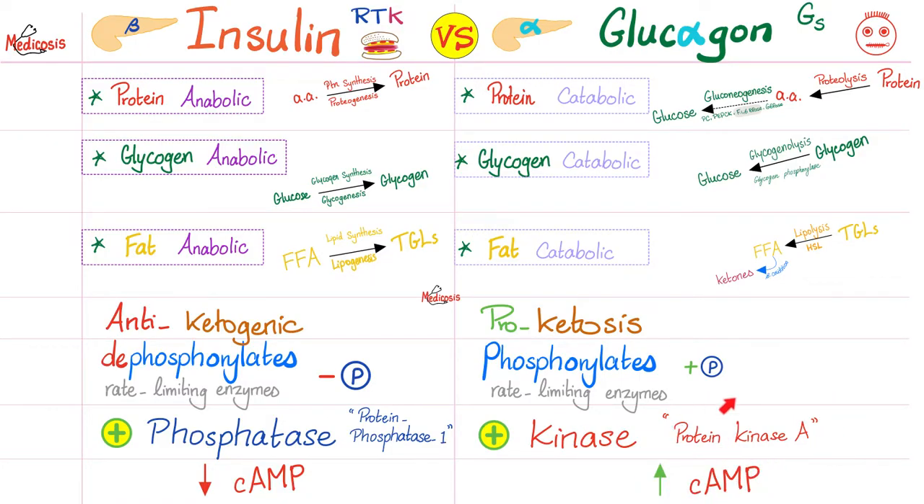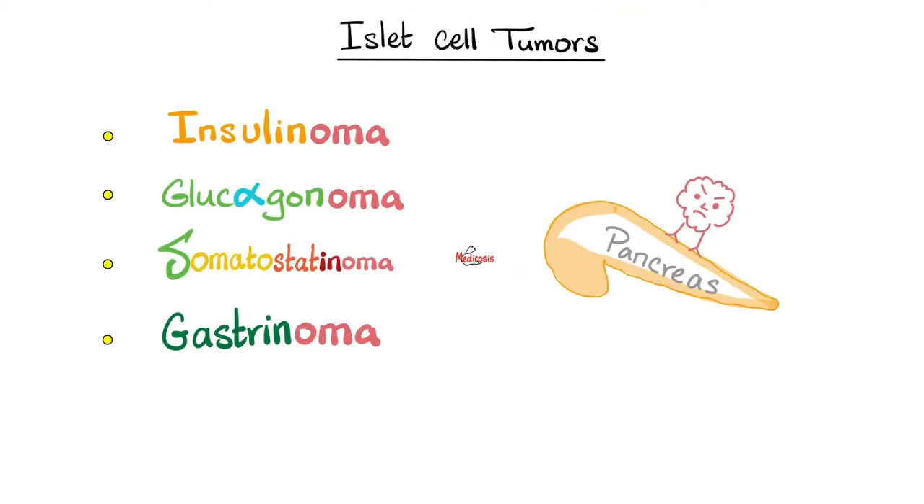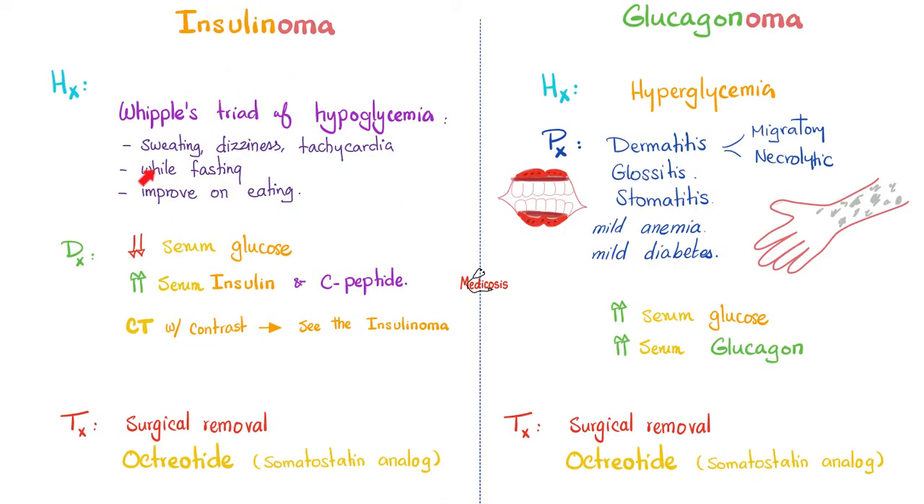Cyclic AMP activates protein kinase A. Everything here is A: alpha cells, acetone, acetoacetic acid, beta-hydroxybutyric acid, cyclic AMP, protein kinase A. The islet cell tumors include insulinoma, glucagonoma, somatostatinoma, gastrinoma (also known as Zollinger-Ellison syndrome), and VIPoma. Insulinoma, discussed in the previous video, is the most common islet cell tumor, and most patients also have MEN1 disease.